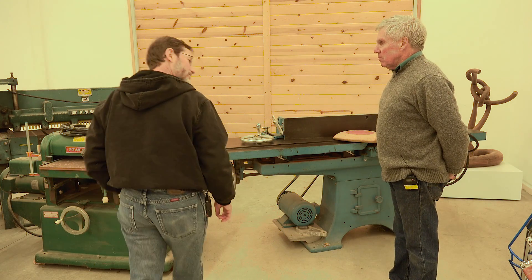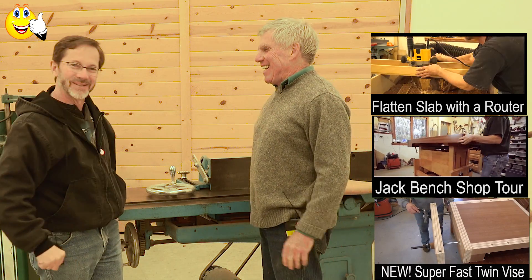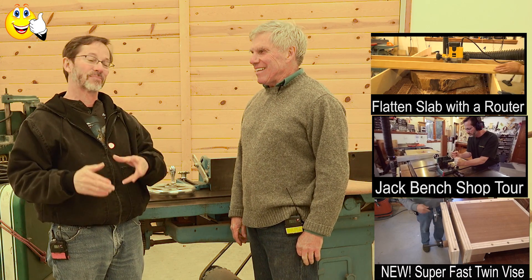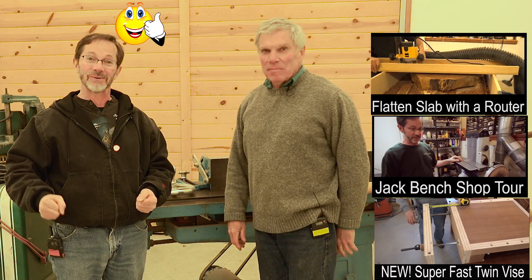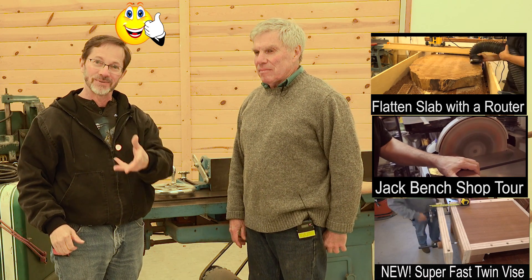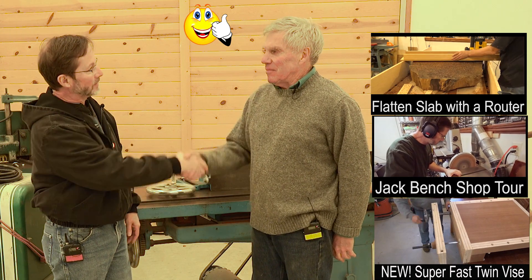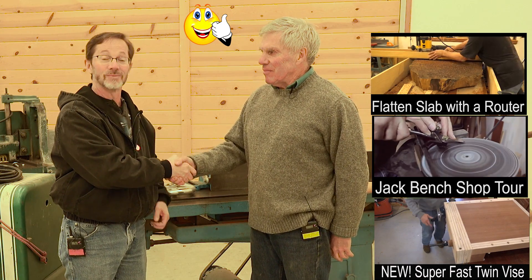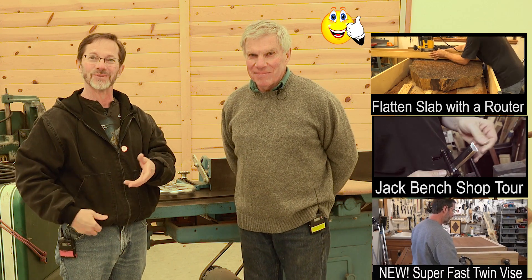This was as brief a tour as we could get with the fabulous shop that Mike has here. I hope you enjoyed watching this. Please subscribe to JackBench — you'll be doing me a great favor if you do. And check out Mike's website, michaelcooper.us — you'll be doing yourself a great favor if you do that.